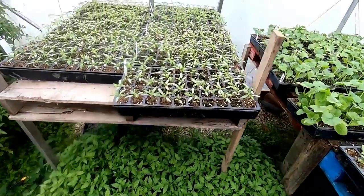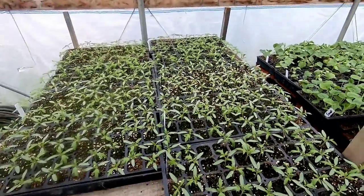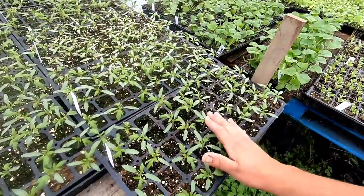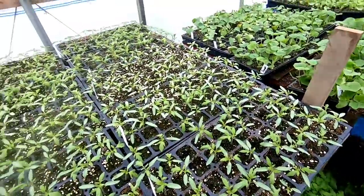We've got more Red Deuce on the bottom ready to go to the field, and for high tunnel number two we've got BHNs, Red Deuce, Carolina Gold, and 491 — those will be ready in a couple weeks. Today's video is about high tunnel number two, and if you've been following the channel you know I'm all about trying new things to see what works.